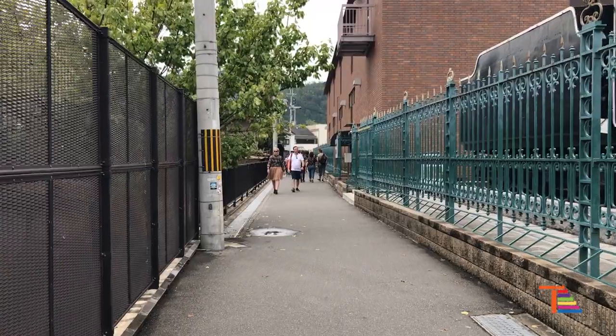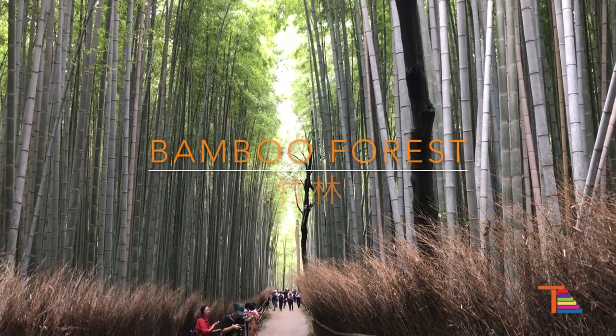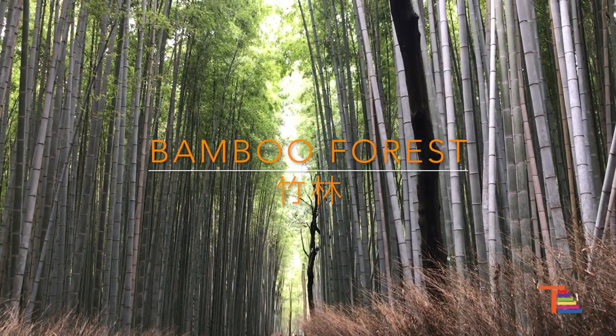Within a 10-minute walk, you will arrive at the first destination: the bamboo forest. Walking into the bamboo forest, it gives you a feeling of composure and tranquility.